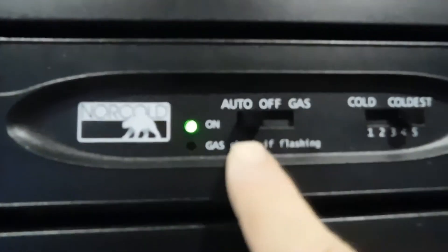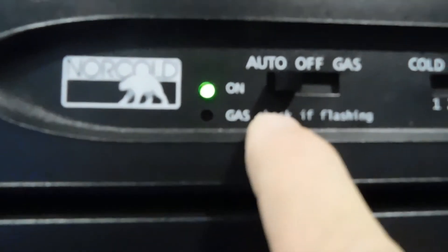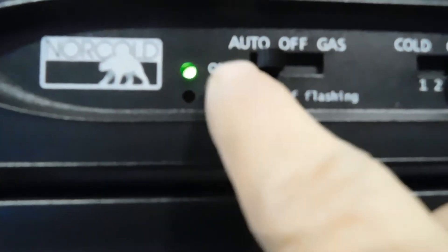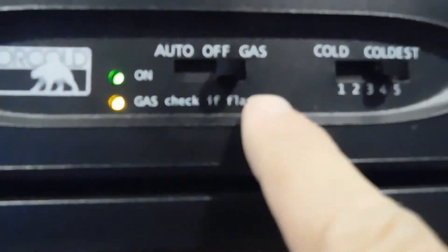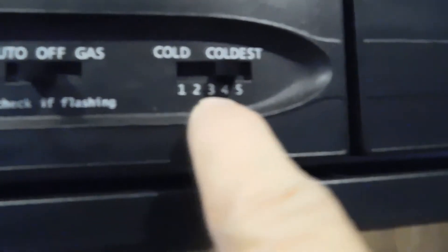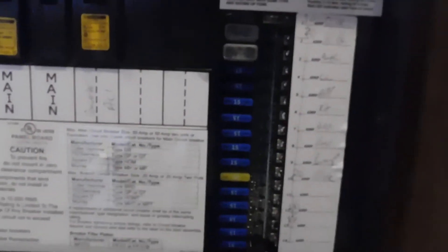Turn it on and set it to auto. Auto means that when you're plugged in, it runs off electricity; as soon as you unplug it, it starts running off gas. Or you can switch it strictly to gas. Over here is where you set the temperature from one to five, with five being the coldest. Down below the fridge is the access panel to your fuses and breaker box — looks like you have a handful of 15s and 20s underneath there. I highly recommend having a handful of those with you when you go camping.